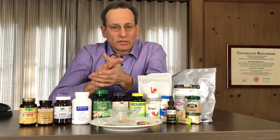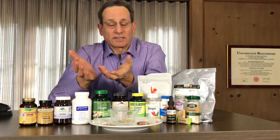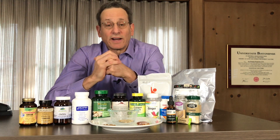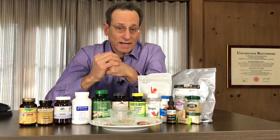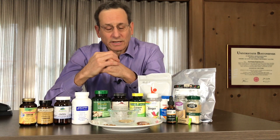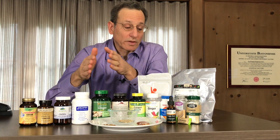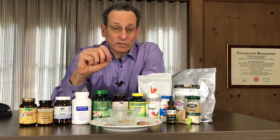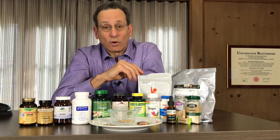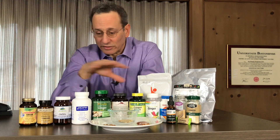An issue with ginger is lead contamination — it's a heavy metal found in a number of natural products and can be absorbed from the ground. We did find that one of these products exceeded our limit for lead, as well as the California Prop 65 limit for lead. It had about three to four times as much lead in concentration compared to one of the best products we found, which was also terrific in terms of having a very high level of gingerols and was our top pick among all these products.